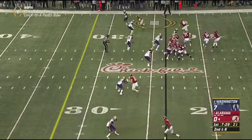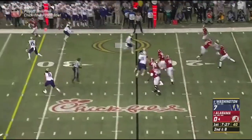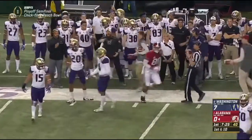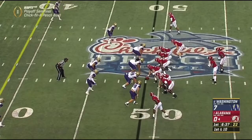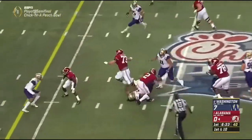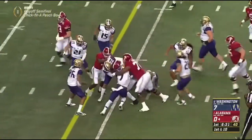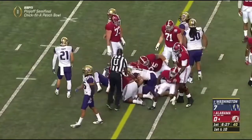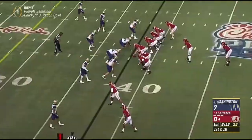At 230 pounds. Hurts downfield and open was O.J. Howard, but Washington's there. You see that strength of Jalen Hurts as the offensive line gives him a little push at the end for another first down — you don't need to go any further.